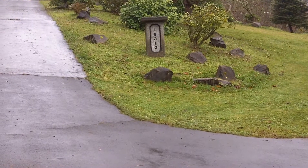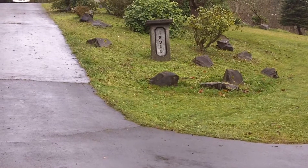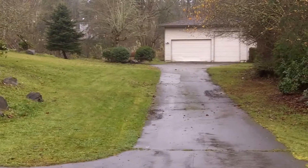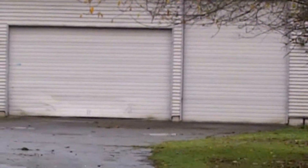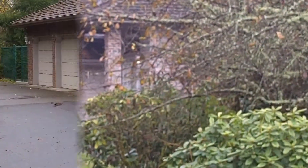Welcome to 18310 327th Street, featuring dual driveways — one going up to a detached three-car oversized garage and the main driveway going up to the house, which also has an attached three-car garage.